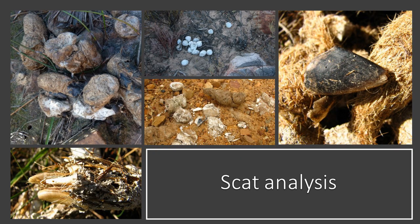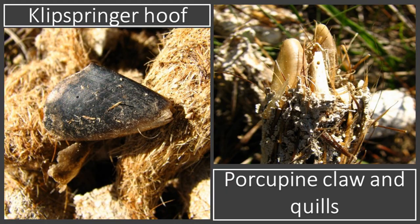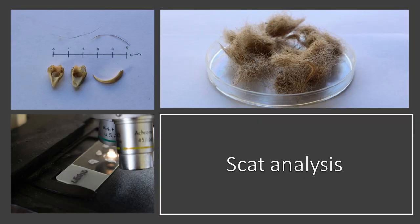The scat analysis method is based on the fact that leopards not only eat the meat but also ingest the bones, quills, claws, nails, teeth, and even the horns of some prey species. These remain in the scat because they cannot be digested. By identifying hair and other fragments that remain in the scat, the specific prey species can be identified.